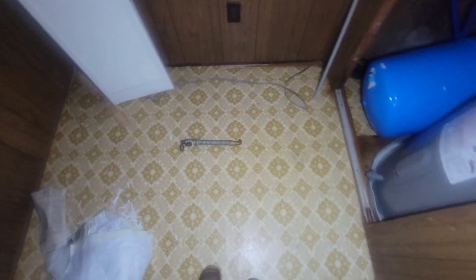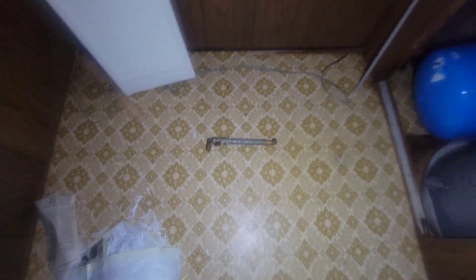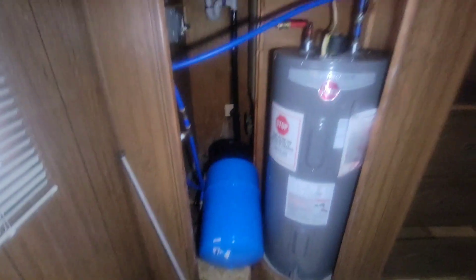Some shelving built into the wall right here, some vintage flooring — I would say this is from the 60s or 70s. Hot water heater in here.